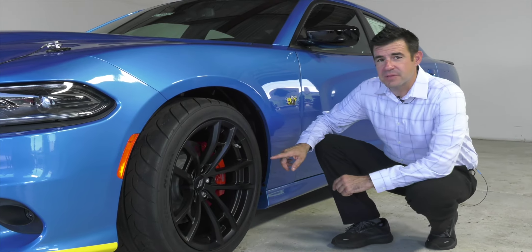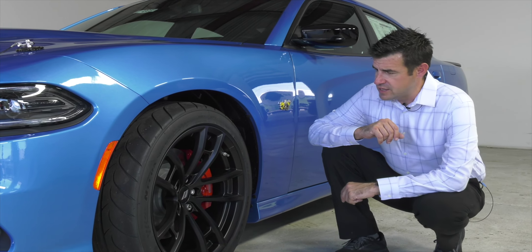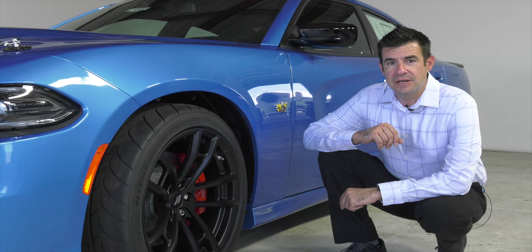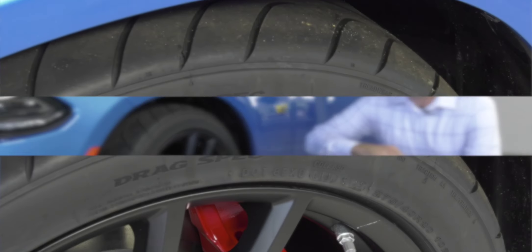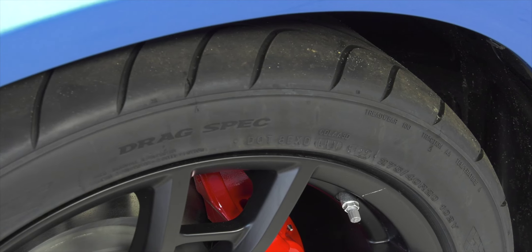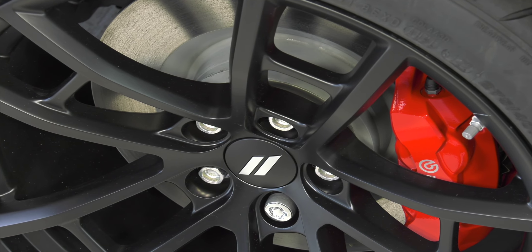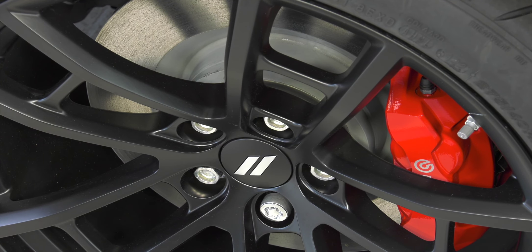The Super B comes equipped with 20-inch black wheels, wrapped with Z-rated racing-style tires — nice soft compound, almost 11 inches wide — really helping keep this car planted on the ground and transfer that power. It's being stopped by a four-piston Brembo braking system. The calipers are painted bright red, really going to stand out inside that wheel and let everybody know it means business.